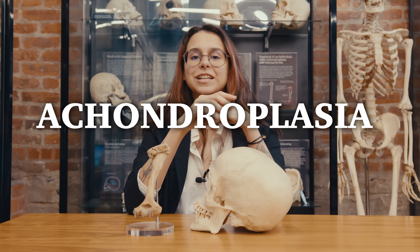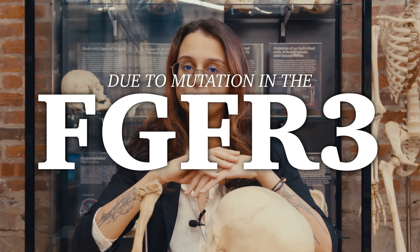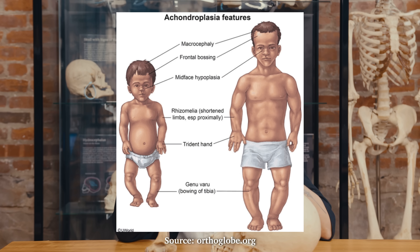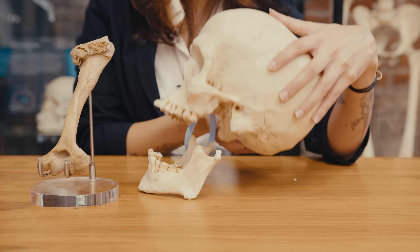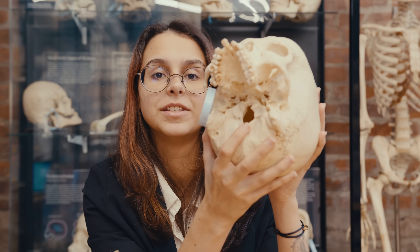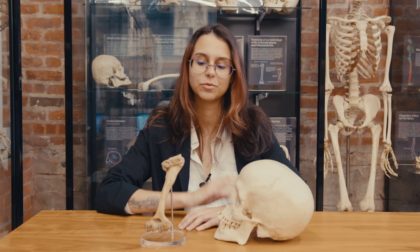Both of these came from individuals with achondroplasia. Achondroplasia is a condition which results in a short stature due to a mutation in the FGFR3 gene. People of short stature will typically have a normal-sized torso, but shorter limbs and a large head. Also, typically, the foramen magnum — also called the 'big hole' in Latin — is typically smaller, which can cause nerve compression. People with short stature are more prone to various medical conditions such as nerve compression, arthritis, and degenerative joint conditions, which we see here.